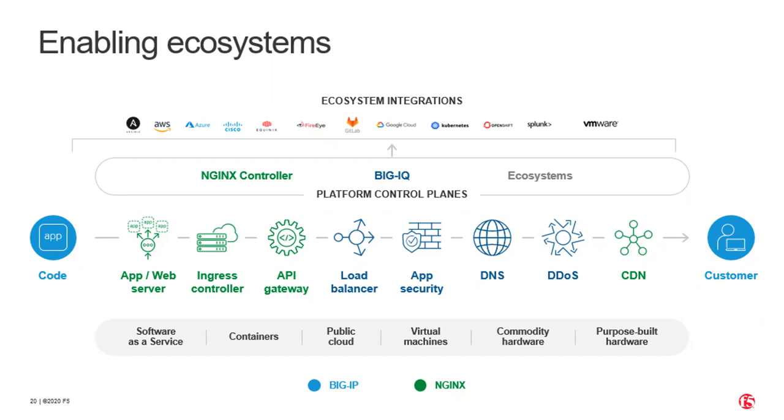Moving further to the right, we have a control plane product called Big IQ, which manages our Big IP platform. Big IP is widely known — we have over 25,000 customers generating tremendous value for core load balancing technologies, as well as security and DNS load balancing. F5 has also evolved its consumption models, moving from a monolithic hardware-based company into software and different models, including subscription-based and as-a-service offerings.